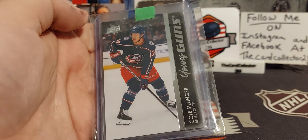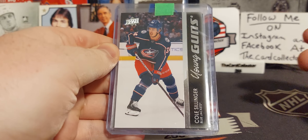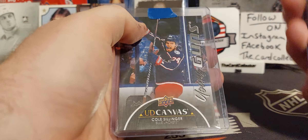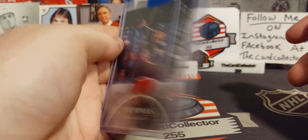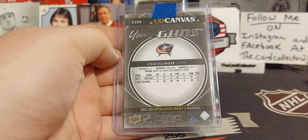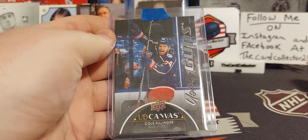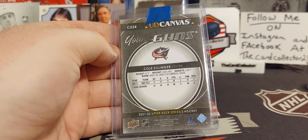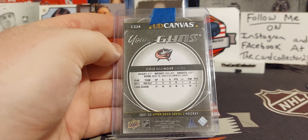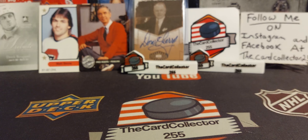Bought this on eBay from a local buyer, didn't have to pay shipping. We got a Cole Perfetti - I am collecting Cole Perfetti - and we've got a Cole Perfetti Black Young Gun canvas. These were I think two per case. I've opened maybe seven, eight, nine boxes so far. It's a pretty nice one, looks very clean, a little off-center left or right, but those will go into the Perfetti PC - private collection.